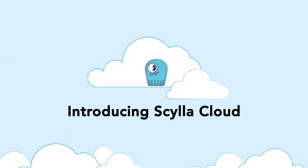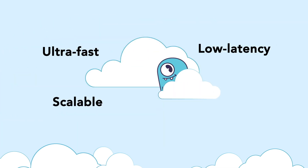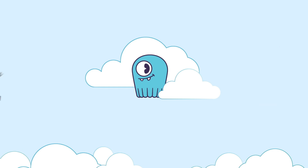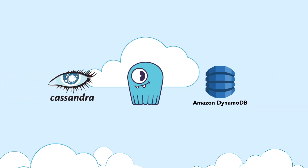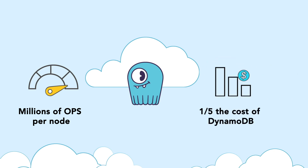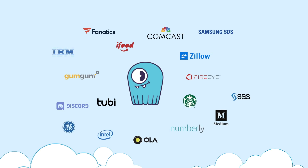Scylla Cloud is a fully managed cloud service built with our ultra-fast, scalable, low-latency, highly available Scylla NoSQL database. Scylla is fully compatible with both Apache Cassandra and Amazon DynamoDB. However, it performs much better and is only a fraction of the cost of other NoSQL databases. That's why so many companies are making Scylla their NoSQL database of choice.